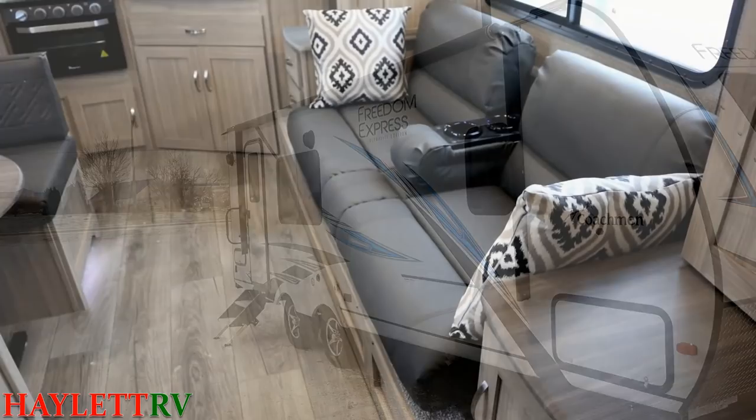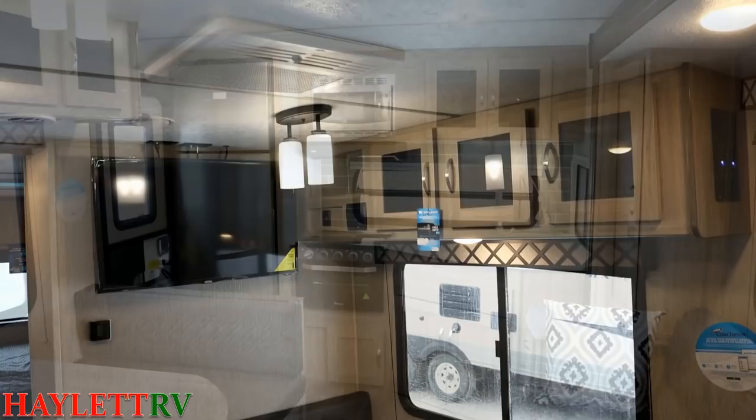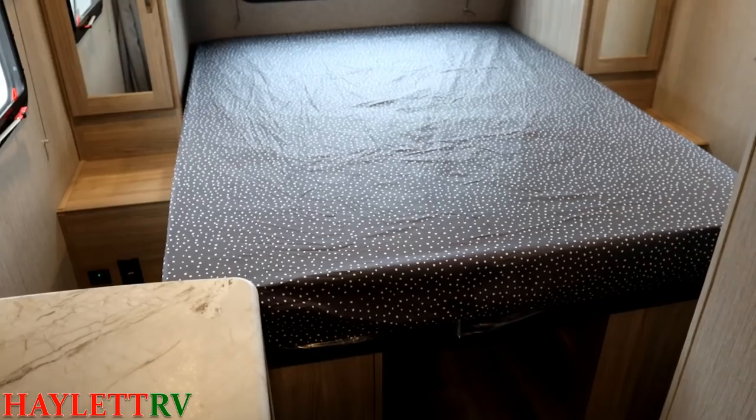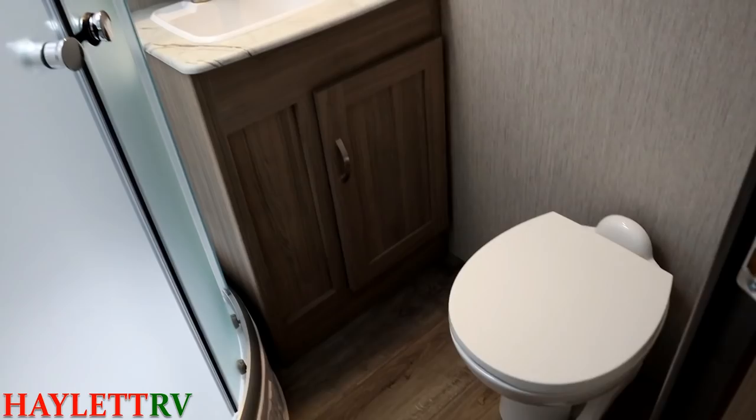It gives us excellent towability, great storage, awesome sleeping space, and the kind of window coverage in the living room you just really struggle to find in smaller travel trailers nowadays. Those big door side windows are really hard to find and you get them here. You also get things like a heated underbelly, taller ceiling, ASDEL, carpetless flooring, ventless, and a big 12-volt fridge. It is one of those 10 pounds of sugar in a 5 pound bag kind of campers.